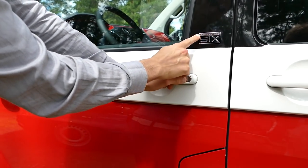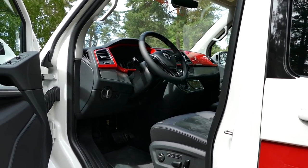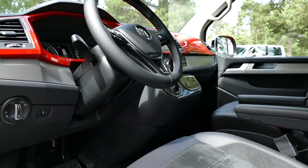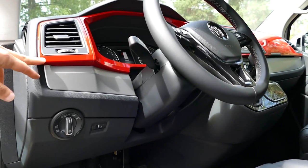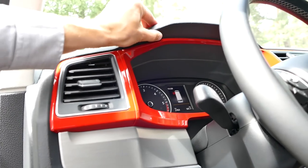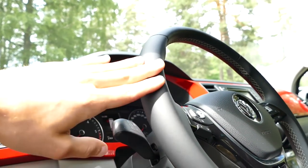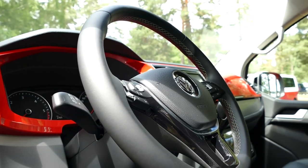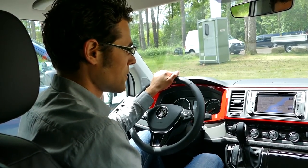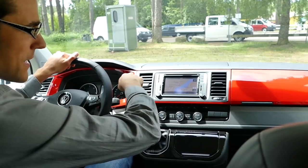Let's get to the interior of the Generation 6 Special Edition. This is really the high-class interior. Special in red — though you don't have to pick red; there are also other colors possible, for example just plain black. You see this is still black plain plastic here, but the steering wheel looks quite fancy, quite modern Volkswagen-style. More details to the cockpit — I think it's really attracting a lot of attention with the red styling here.